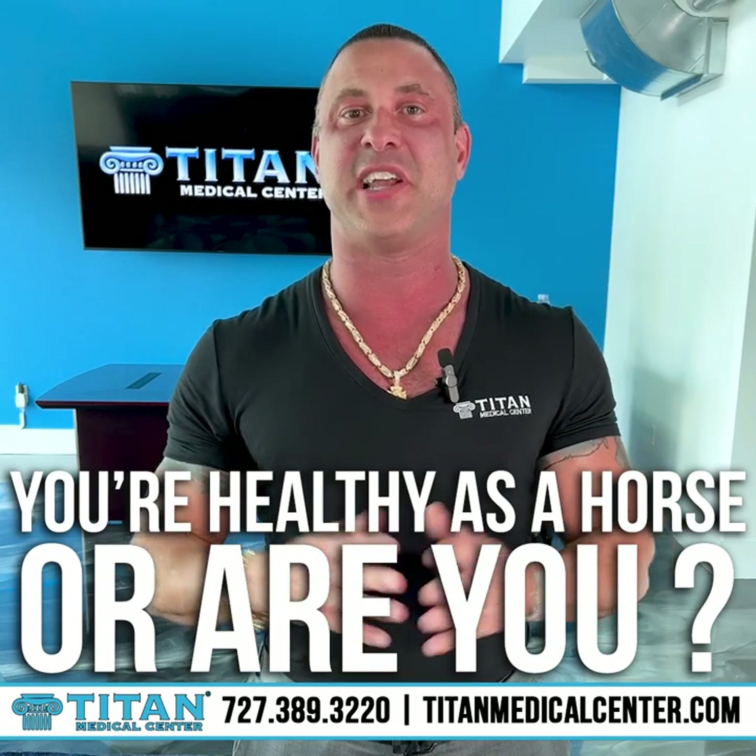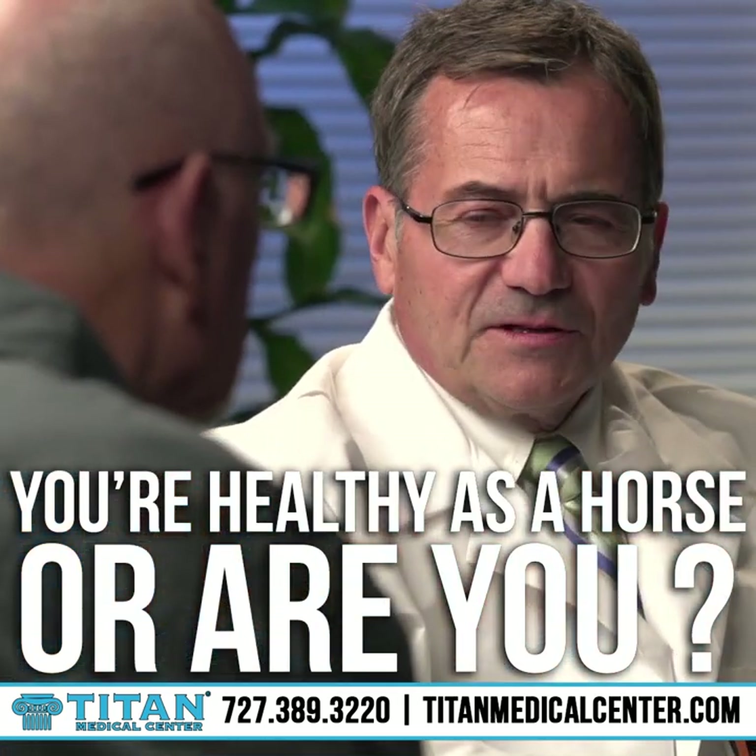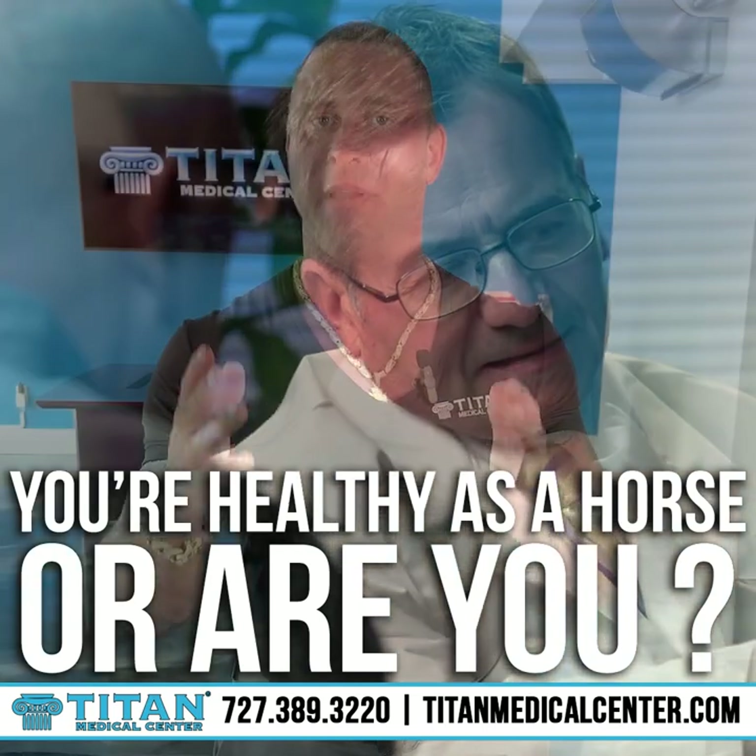You went to the doctor. The doctor says you're healthy as a horse. Wow, that's awesome. Doc, I'm healthy as a horse.